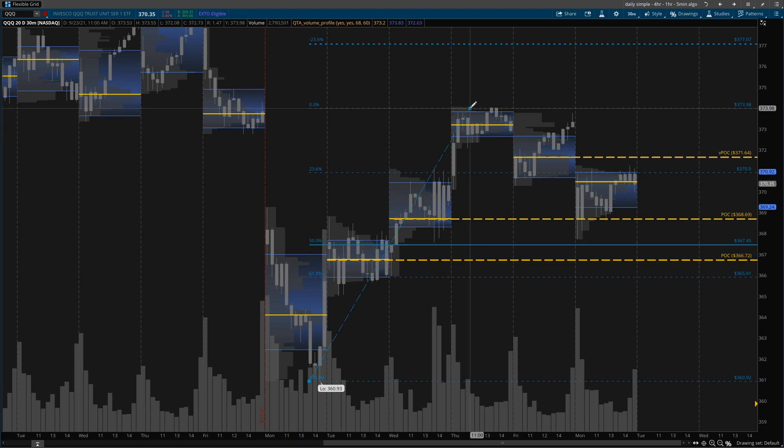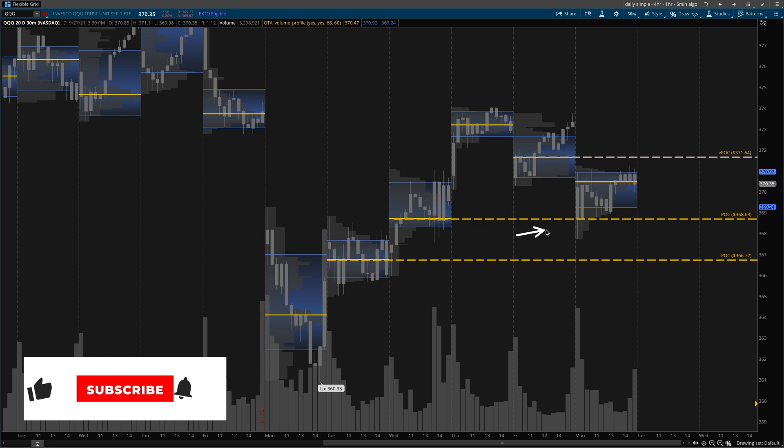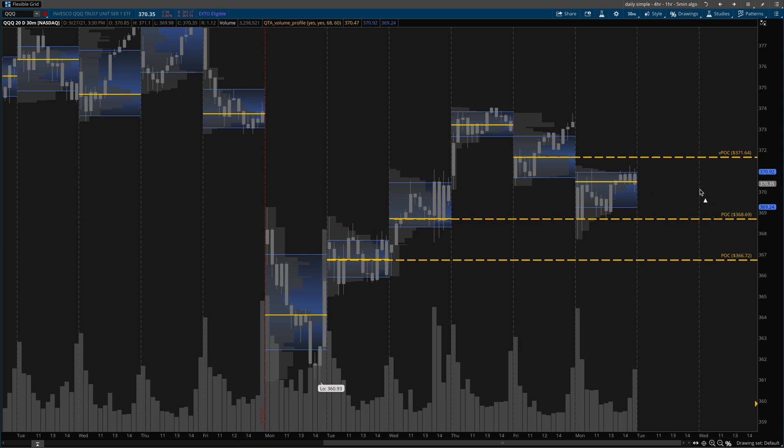I said I would be waiting for some sort of a 50% retracement, and as you can see we came pretty close down to this 50% retracement. But that's not the only indication I was looking for — I wanted to see if we would come back to this VPOC, which we did. You can see on the 30-minute time frame price remained above it. Even though it sold off to it, even though it did wick below it a little bit, it made sure to maintain this level. A couple times it wicked down below it, so having these VPOCs is pretty important.